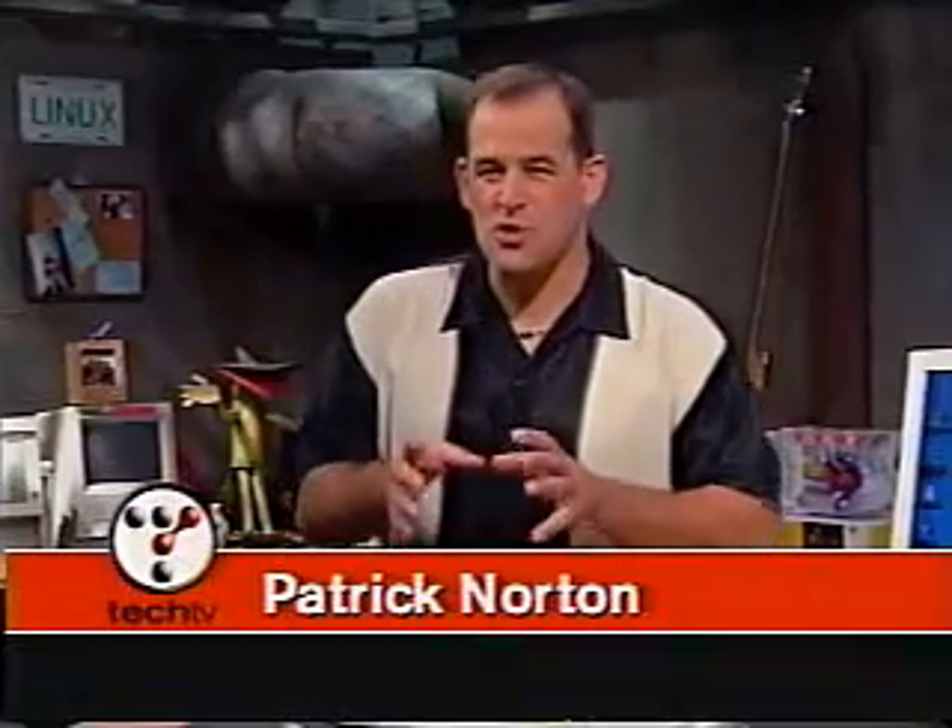I'm Leo Laporte. And I'm Patrick Norton. We're the hosts of TechTV's The Screen Savers. Every night we help people just like you solve their computer problems. As we like to put it, we're saving the world one computer at a time. But right now, we're going to show you how to build one of these things.